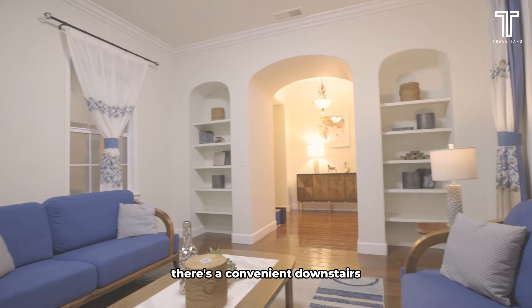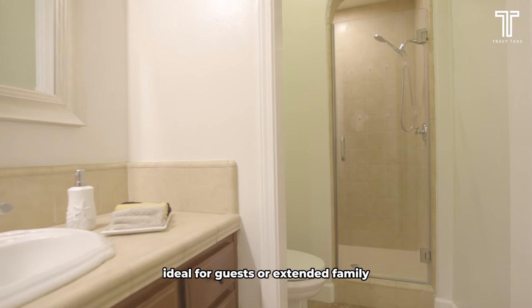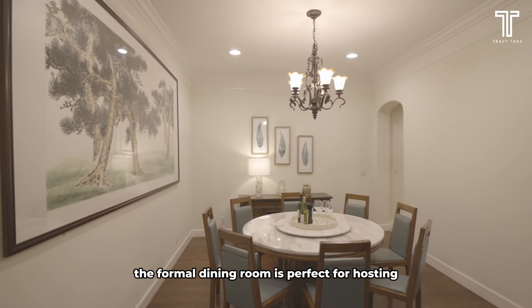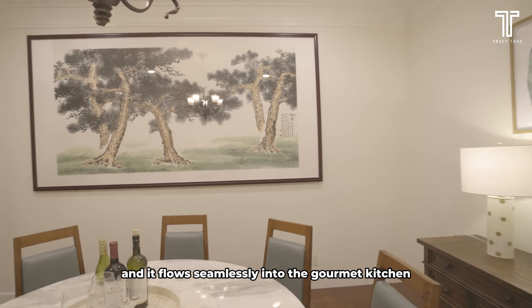On the left, there is a convenient downstairs bedroom and full bathroom, ideal for guests or extended family. The formal dining room is perfect for hosting dinner parties and flows seamlessly into the gourmet kitchen.